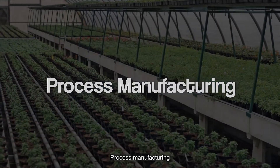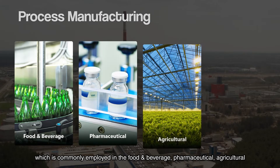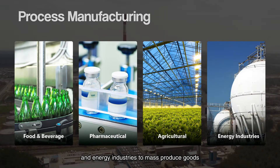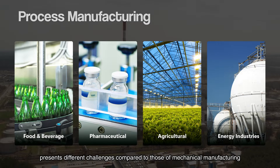Process manufacturing, which is commonly employed in the food and beverage, pharmaceutical, agricultural, and energy industries to mass-produce goods, presents different challenges compared to those of mechanical manufacturing.